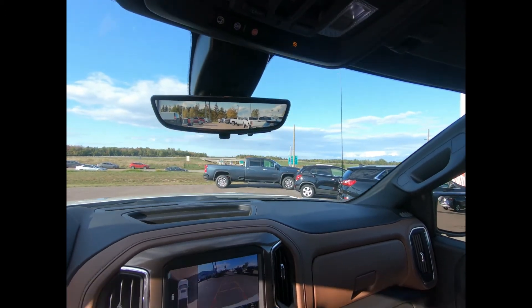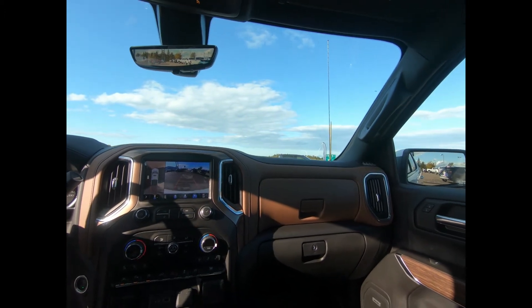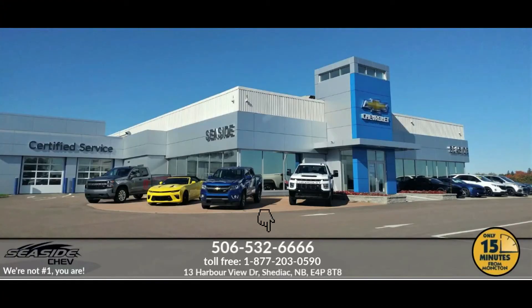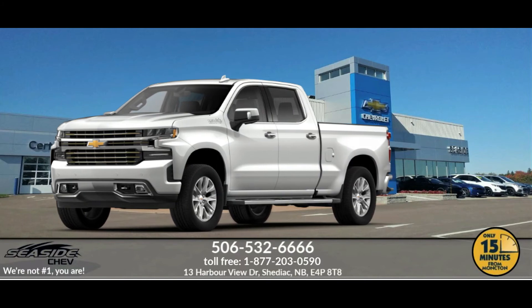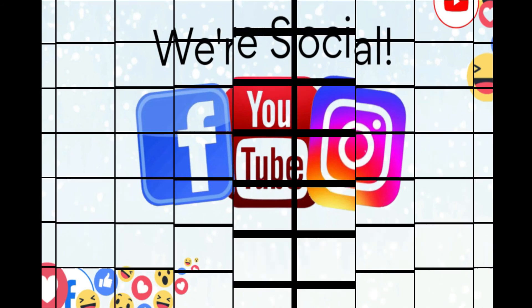This pickup has so many options that it's impossible to fit them all in one video. If you'd like more information or want to take this pickup for a test drive, we invite you to drop on in or give us a call here at Seaside Chev today. You can reach us at 506-532-6666 to confirm availability, schedule a test drive, or to speak to one of our qualified experts. Because at Seaside Chev, we're not number one — you are.